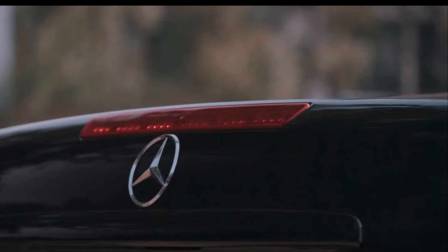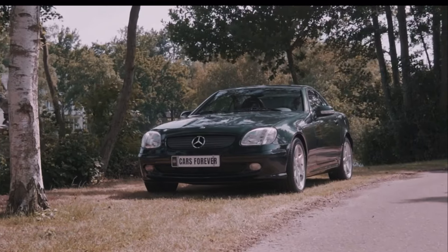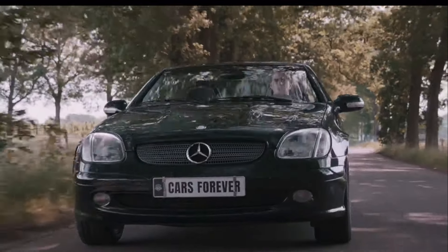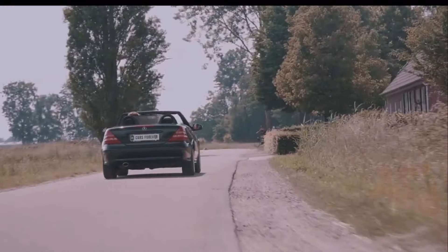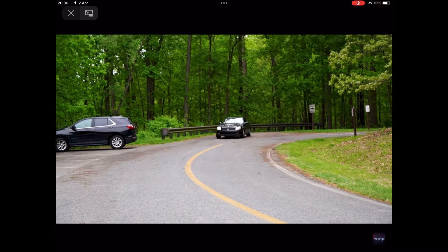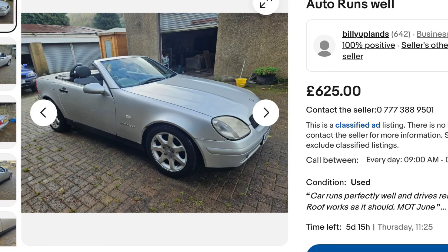With summer around the corner, this car might just be perfect for your motorway cruising needs. The Mercedes SLK is great for top-down motoring and is very cheap — though it should be, considering how much it costs to maintain. But don't let that bother you when you're driving around the country lanes with a three-pointed star in front of you. This car is brilliant and it makes supercharger noises. Snag this example for just six hundred and twenty-five British pounds.